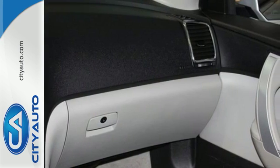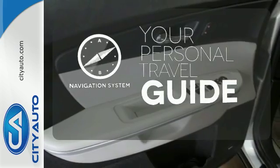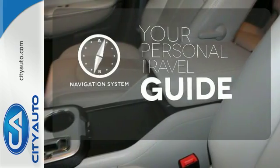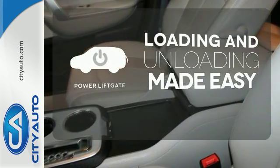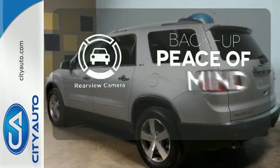MP3 input and adjustable speed sensitive volume control. It comes with a navigation system to easily guide you to your destination. Loading and unloading your vehicle just got easier with the power liftgate. Hindsight is 20-20 with the backup camera.